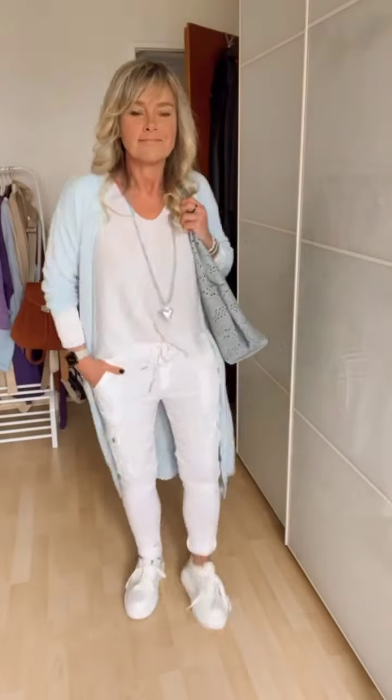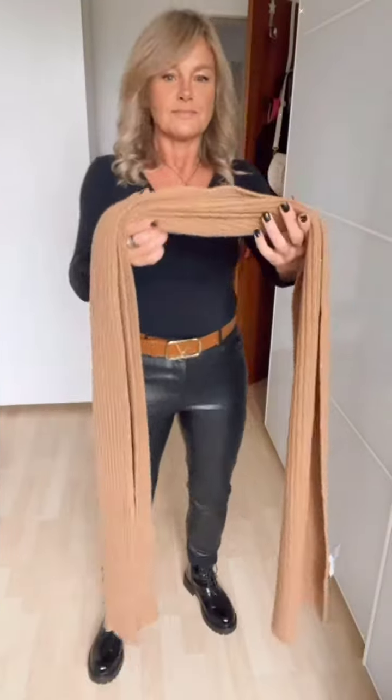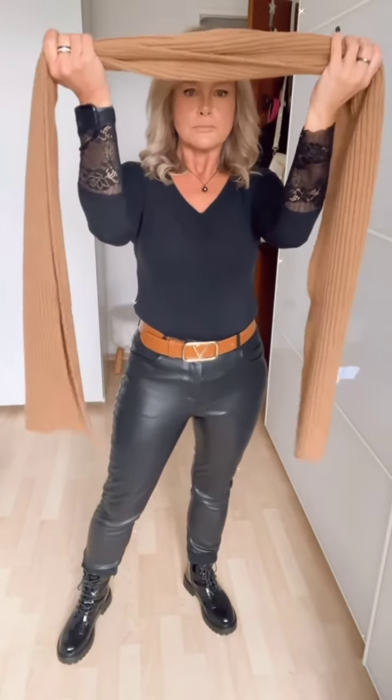Winter coats are essential for staying warm and adding a touch of elegance to any outfit. A classy wool coat is a timeless choice that never goes out of style. Opt for a knee-length or longer coat in a natural color like black, camel, or gray — these pieces can be paired with anything from jeans and boots to dresses and heels.